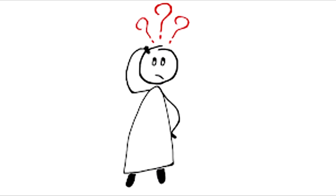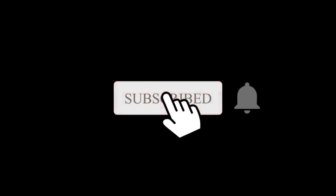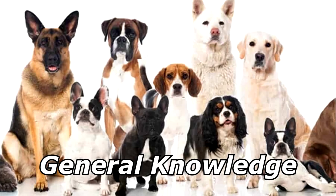My dog has no nose. How does he smell? Awful. Thanks for watching, and subscribe for more bad jokes and general knowledge about dogs.